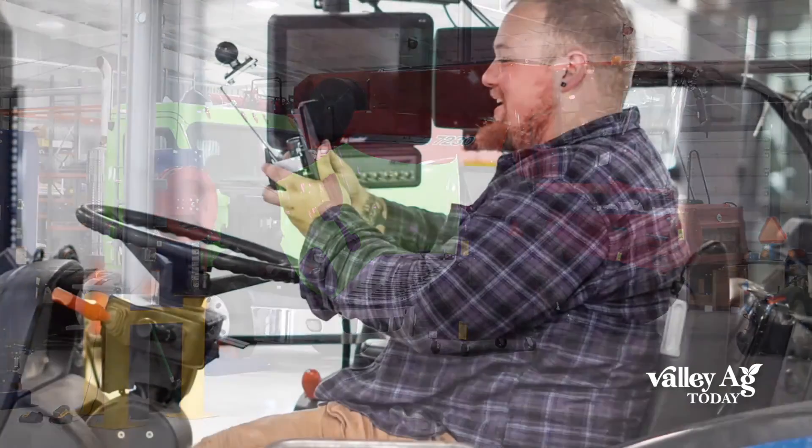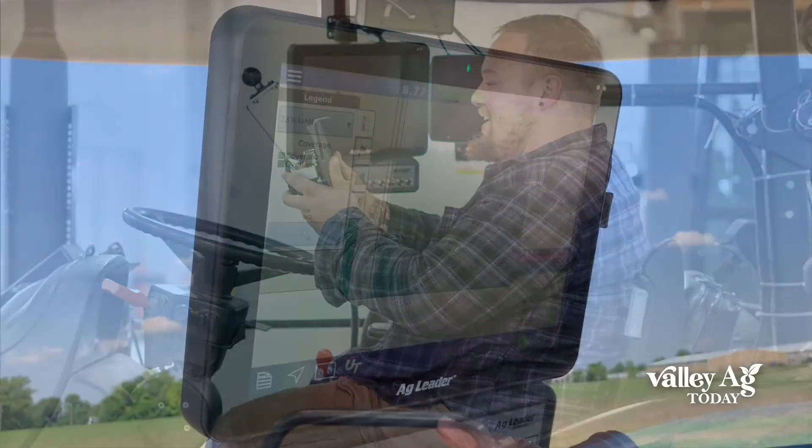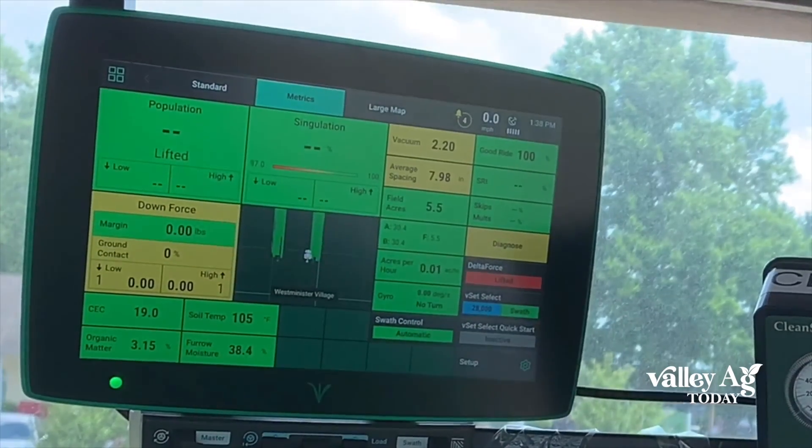And then the second degree is a Precision Ag technician. So that technician is going to be skilled and learn how to troubleshoot and maintain the RTK base stations, the displays, calibration of the auto steer, all those technologies.